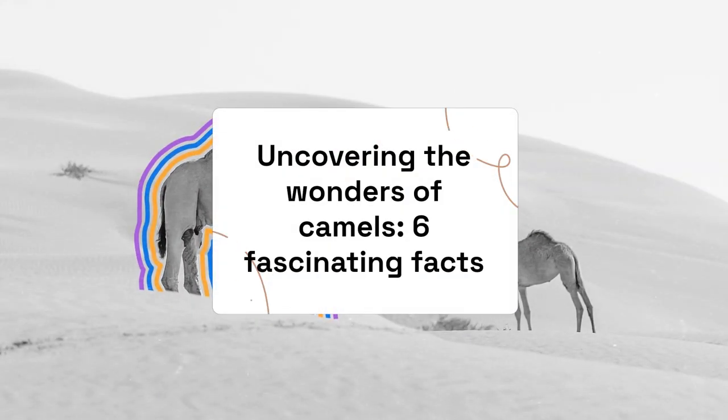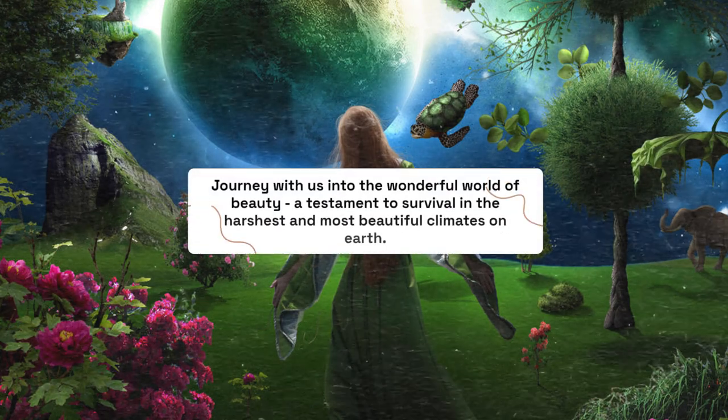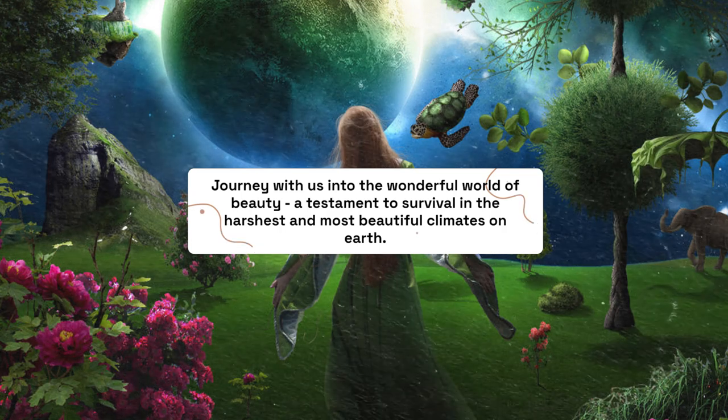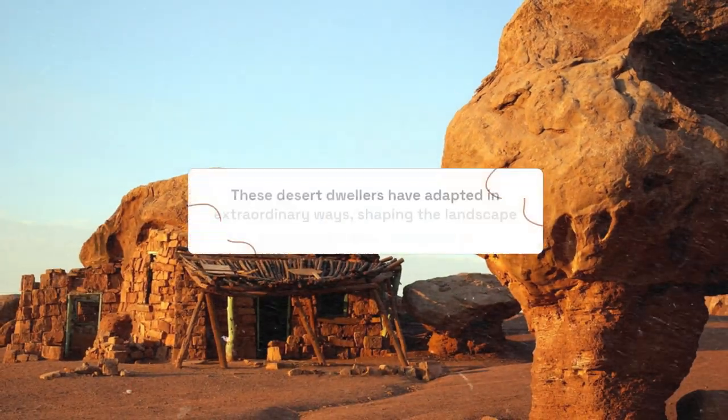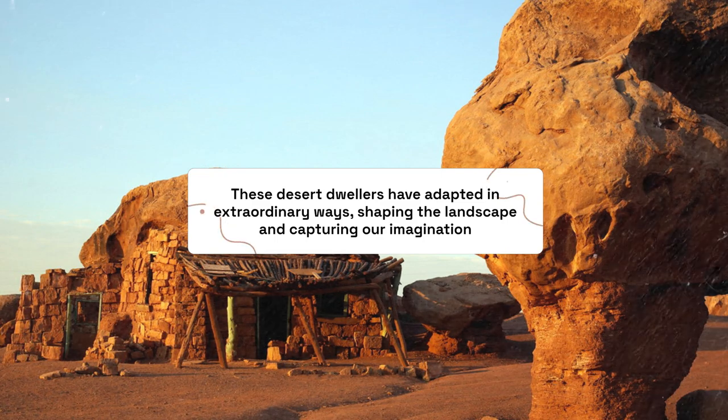Uncovering the Wonders of Camels: 6 Fascinating Facts. Journey with us into the wonderful world of camels, a testament to survival in the harshest and most beautiful climates on earth. These desert dwellers have adapted in extraordinary ways, shaping the landscape and capturing our imagination.